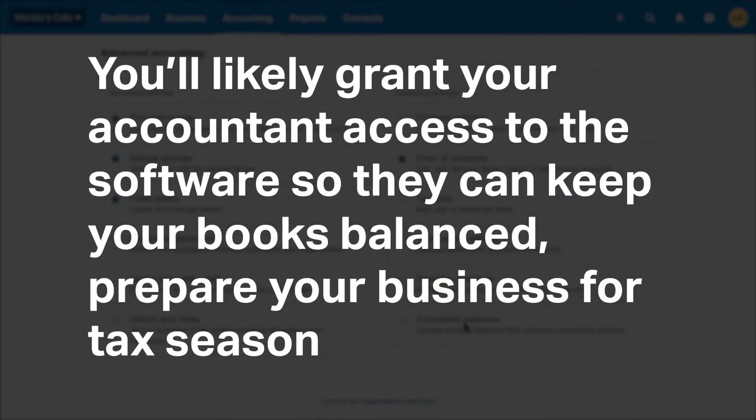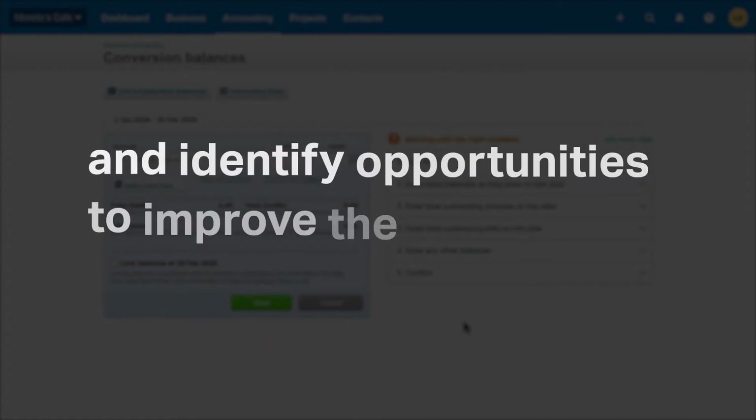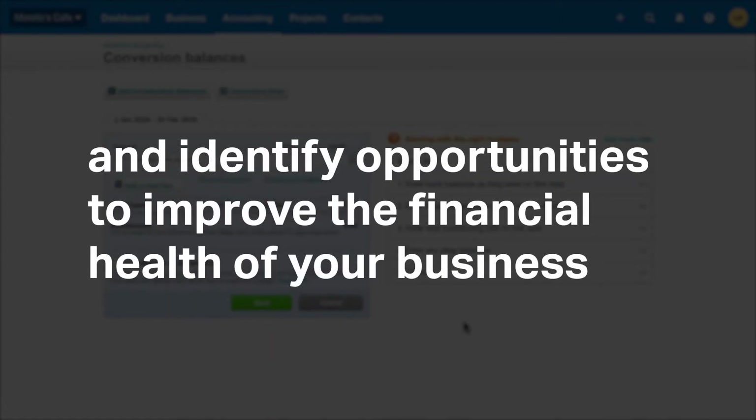You'll likely grant your accountant access to the software so they can keep your books balanced, prepare your business for tax season, and identify opportunities to improve the financial health of your business.